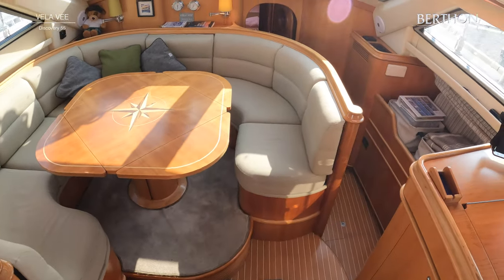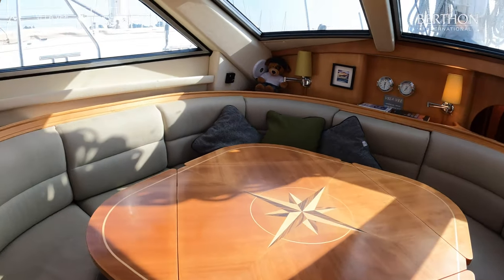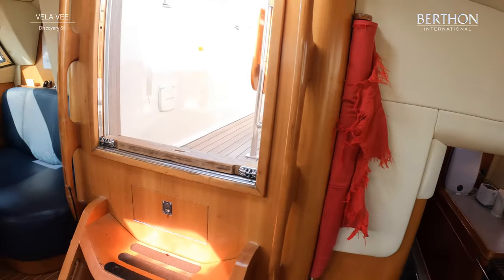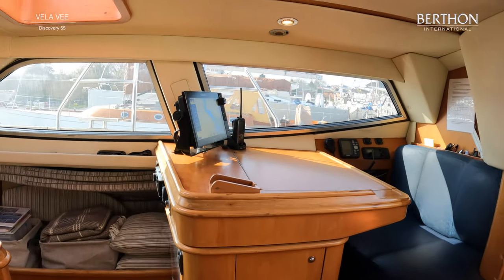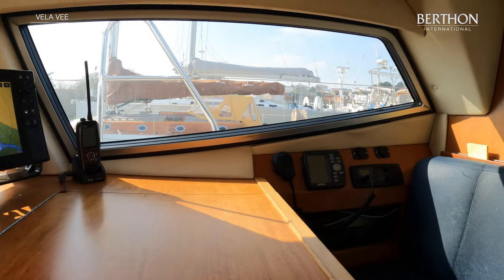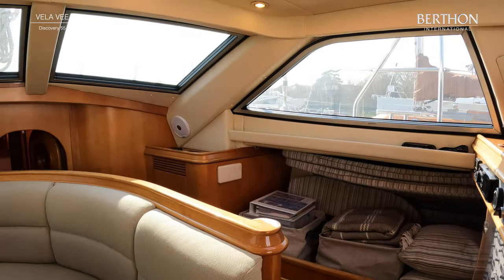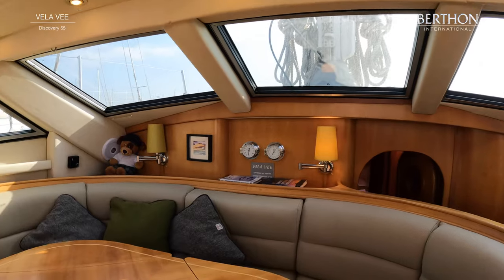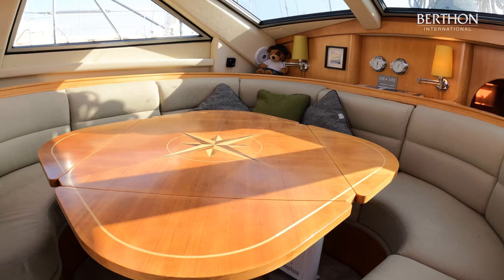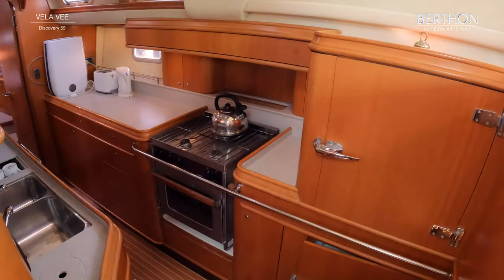As we make our way down below, you can really see the amount of natural light. Luckily we have a sunny day in Leamington. The windows went through an extensive refit and were replaced here at Berfon a couple of years ago. Moving aft, there's raised seating with a brand new Raymarine plotter. With the raised saloon on the Discovery you can easily sit eight people, and with the upholstery done in 2021, she is as new throughout.